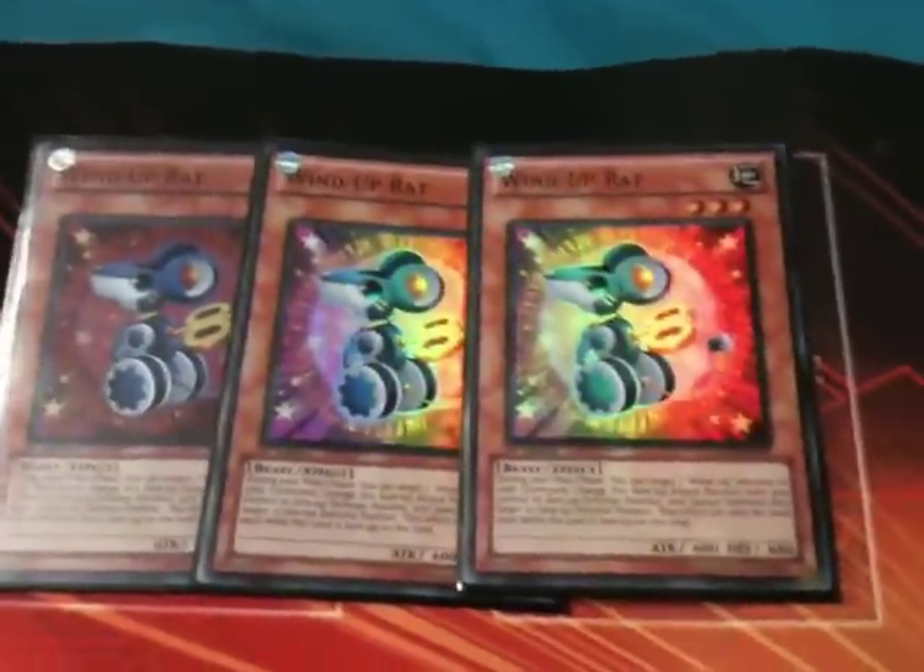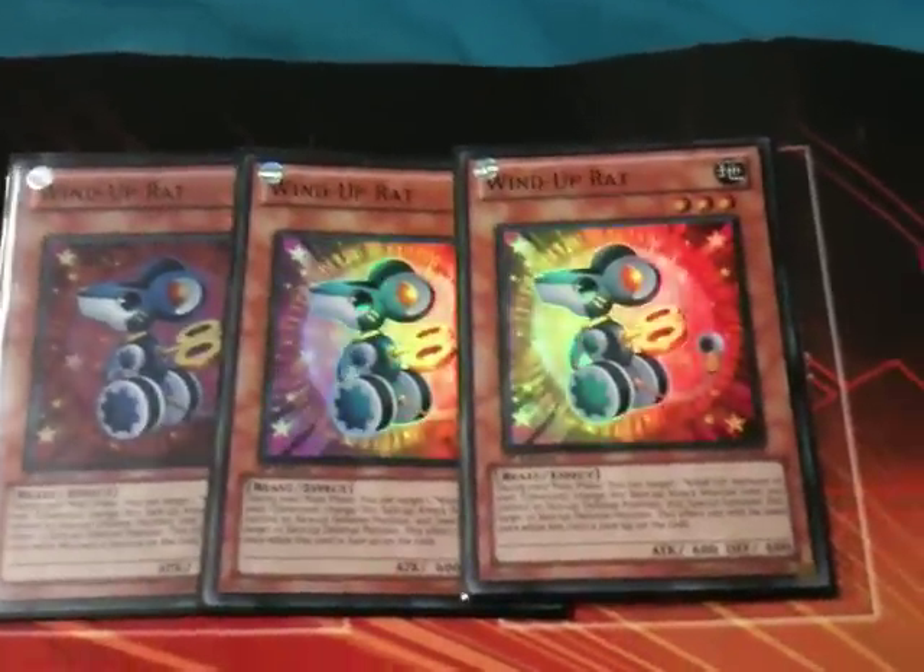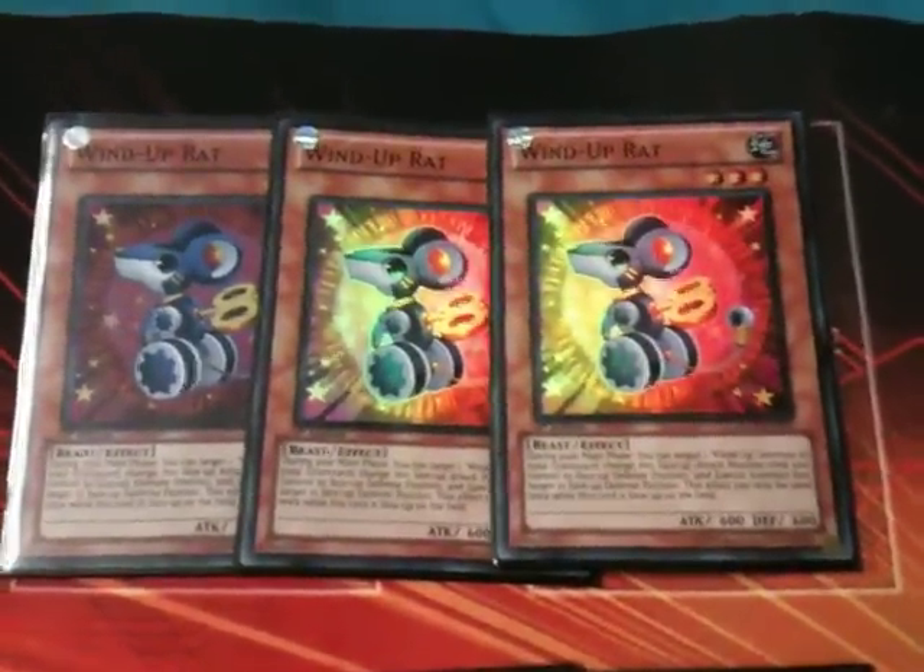I have three wind-up rats. They're currently going for $45 — I'm trying to get $15 each for them. I can sell them individually if you like, but they're currently in a lot for $45.